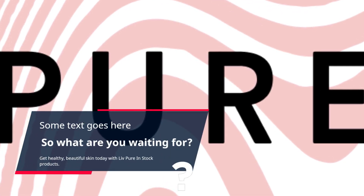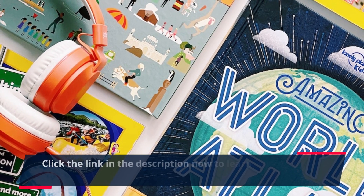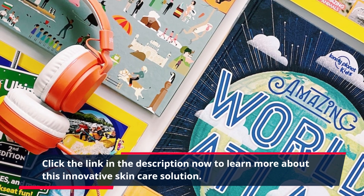Get healthy, beautiful skin today with Live Pure in stock products. Click the link in the description now to learn more about this innovative skincare solution.